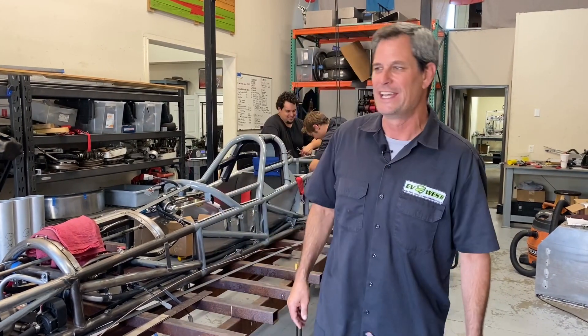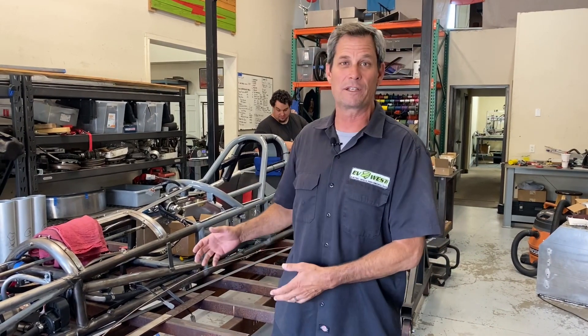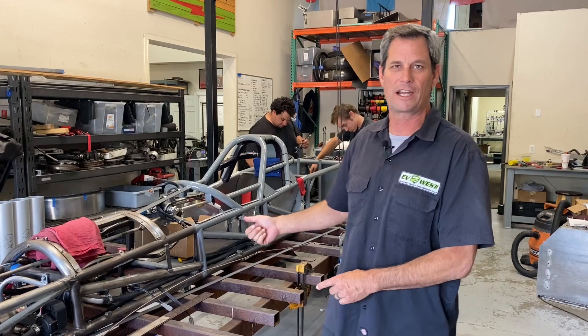Welcome to another Bonneville special edition of the EV show. It's crunch time once again. This is where we picked up last year with our last build. We have a new build for you. Speed week is next week. We're going to catch you up to what we've done to the car so far — we've got a new car.